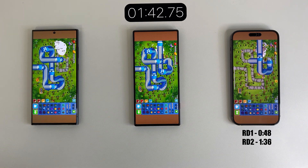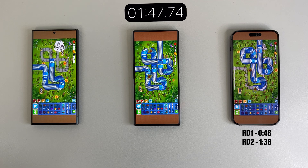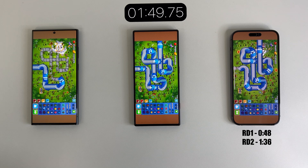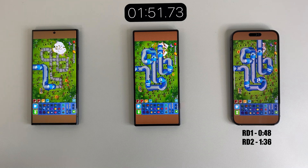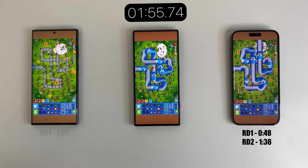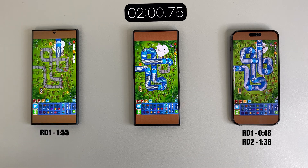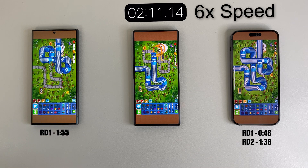Skipping ahead, the iPhone is finishing its second round at one minute and 36 seconds. I'm absolutely blown away right now. This test is slowly stressing just the CPU performance and not really the GPU. Moving on to the S23 Ultra, we can finally see that it's finishing its first round at an impressive one minute and 55 seconds — definitely impressive if we compare these results to the Red Magic 8 Pro.